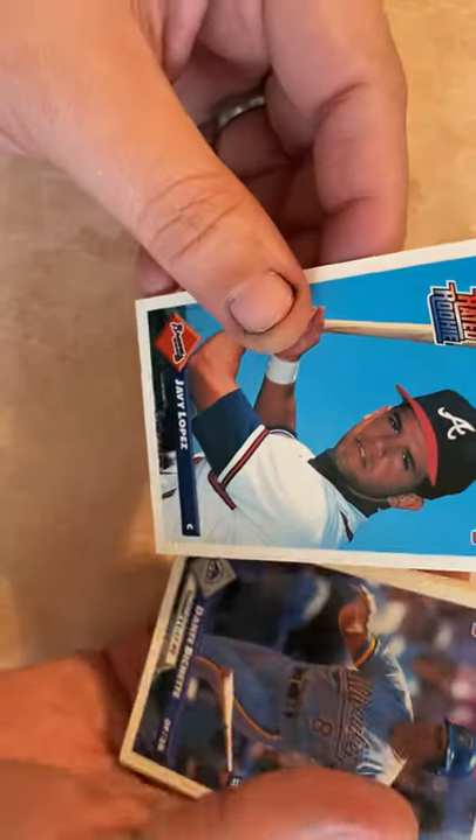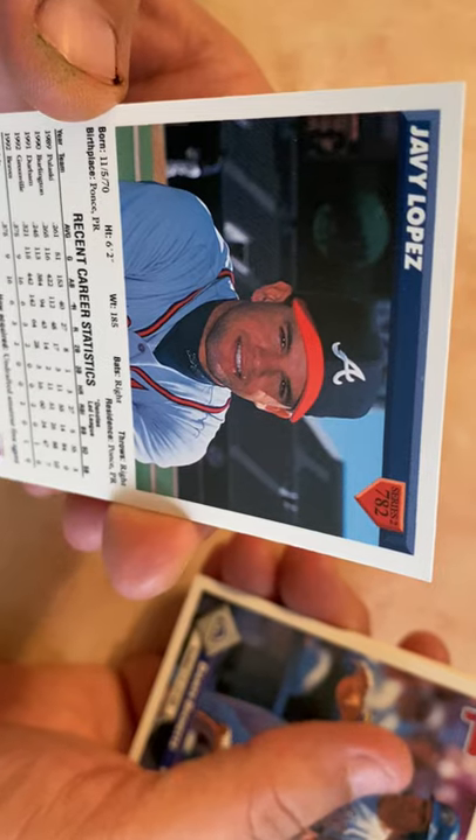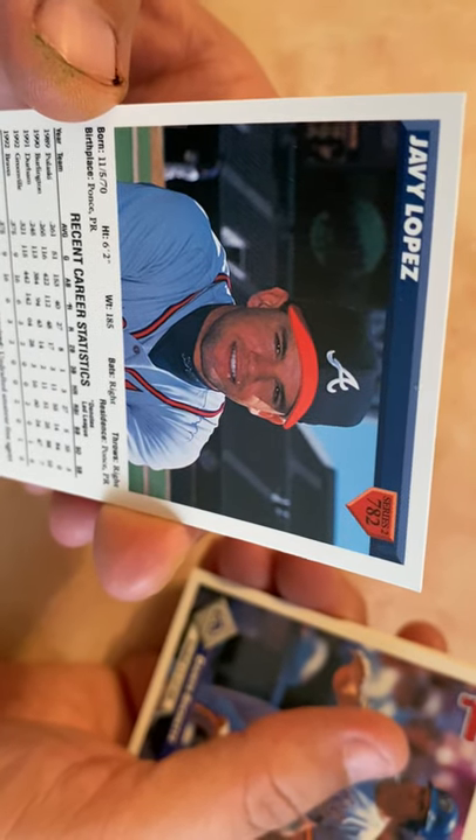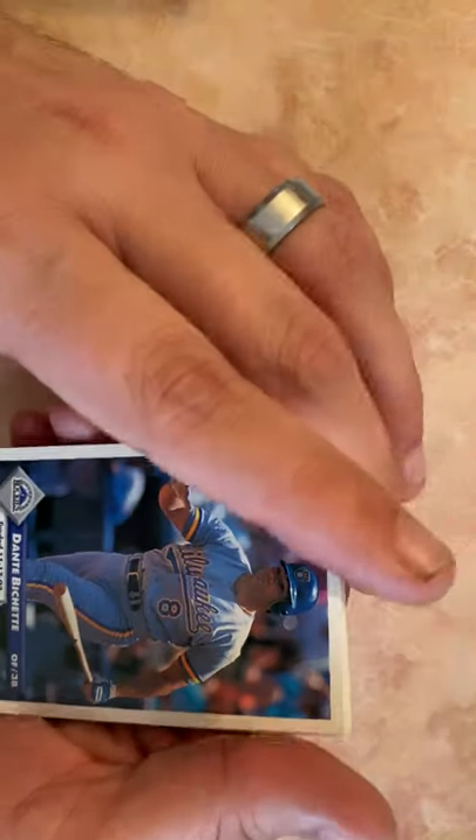Javier Lopez rookie card — there we go, that's a really good card! He had a whole bunch of good years with the Braves, and toward the end of his career he went to Baltimore and it just didn't look right with Javi Lopez as an Oriole.